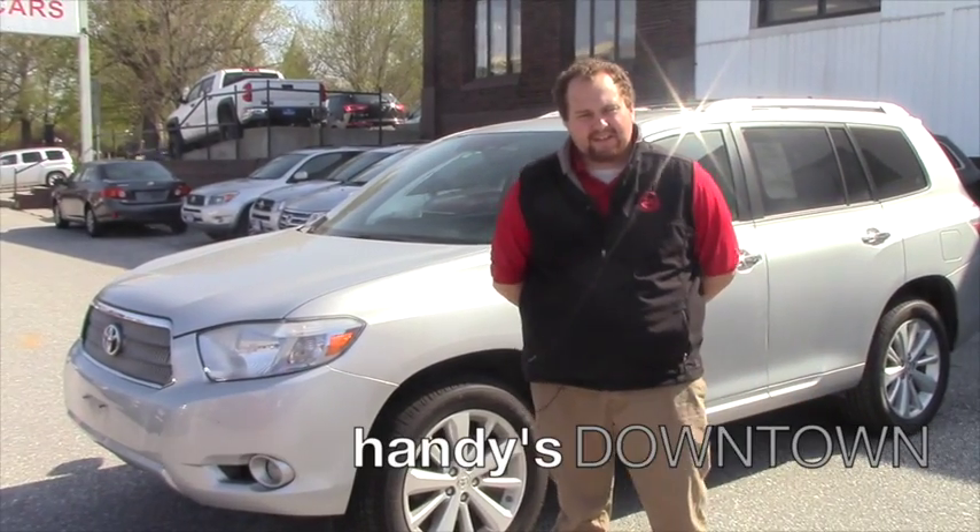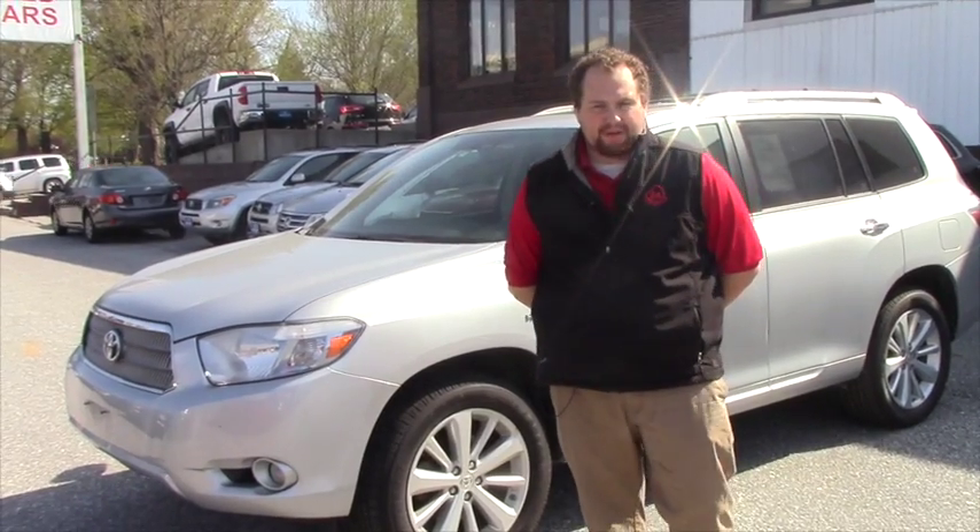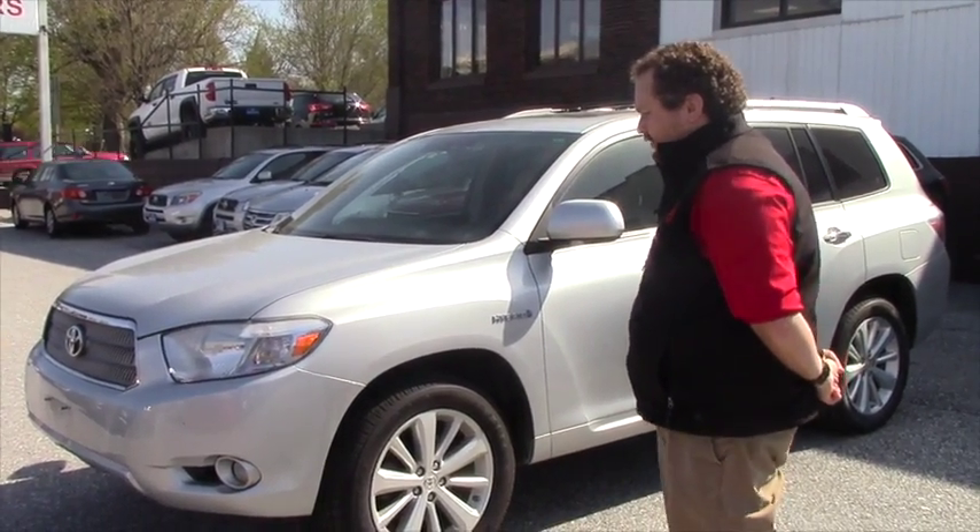Hey Dan, Taylor Hakes down here at Handy's Downtown. We got your inquiry on this '08 Highlander Hybrid. Just want to do a quick walk around of it for you.